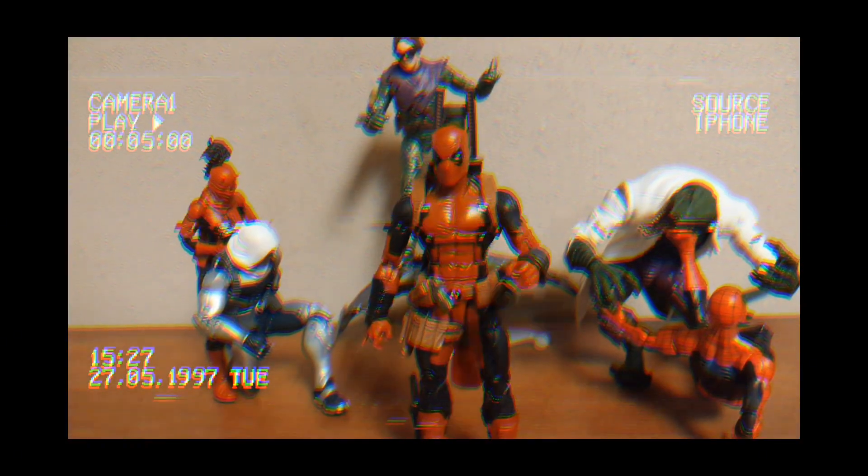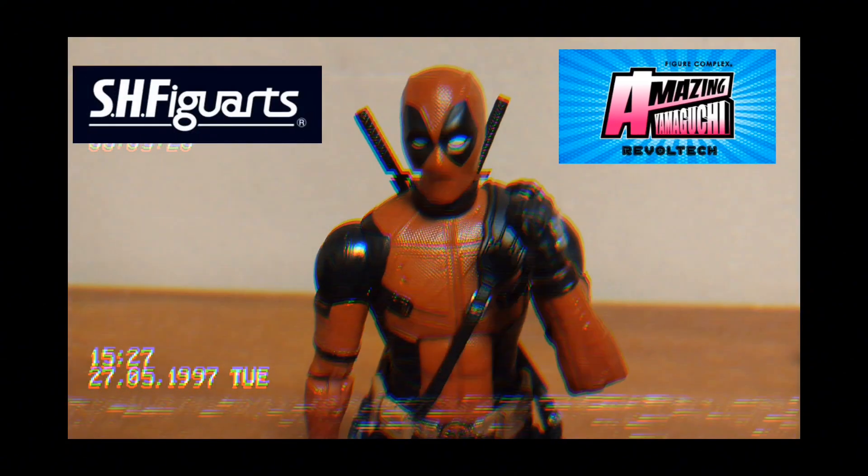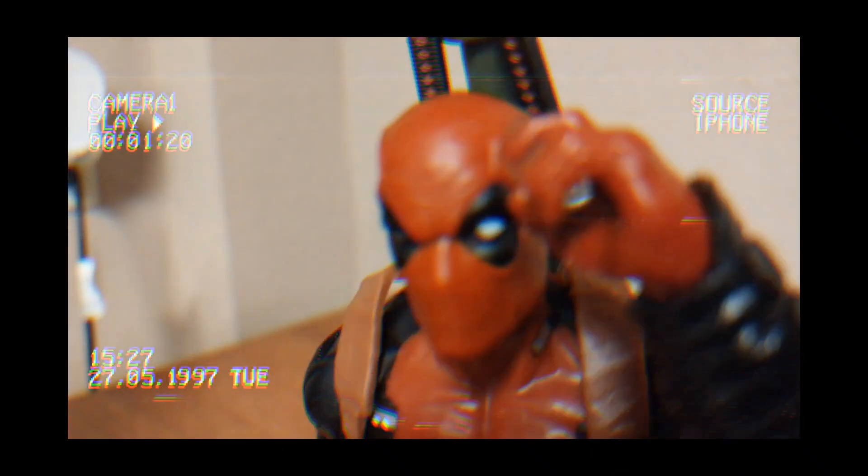Standard Marvel Legends are priced at an affordable $27 with taxes. But compared to other companies like SH Figuarts, Amazing Yamaguchi, Mafex, and Hot Toys, it's way cheaper.